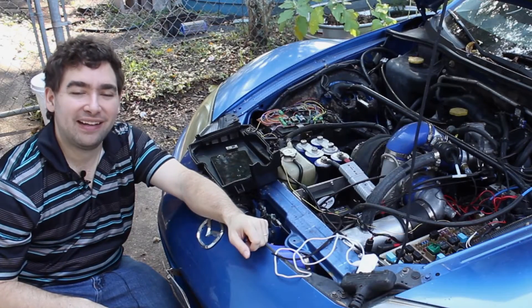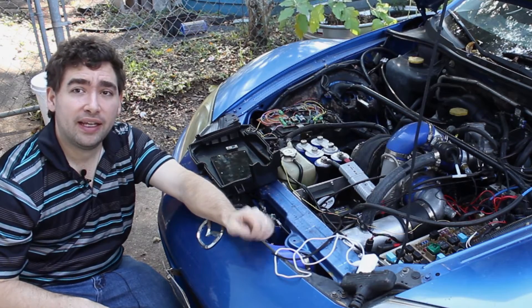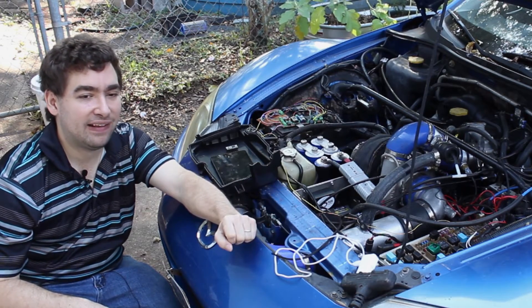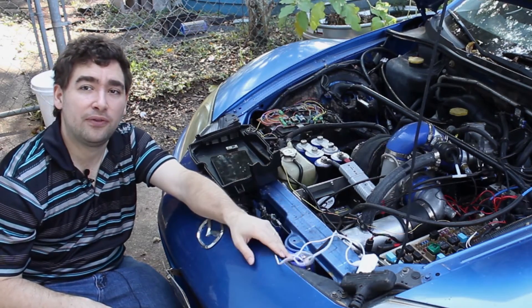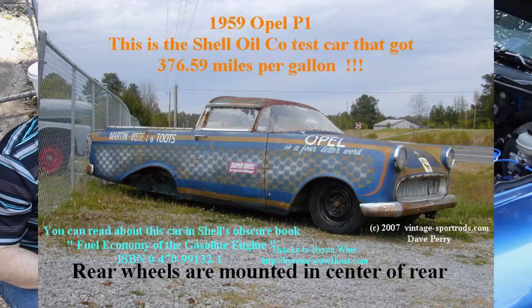The concept of lean burn isn't new. People have been doing it for a long, long time. In fact, some of the biggest cases of insane, incredible fuel economy have been due to lean burn. One example is the Shell Opal P1.